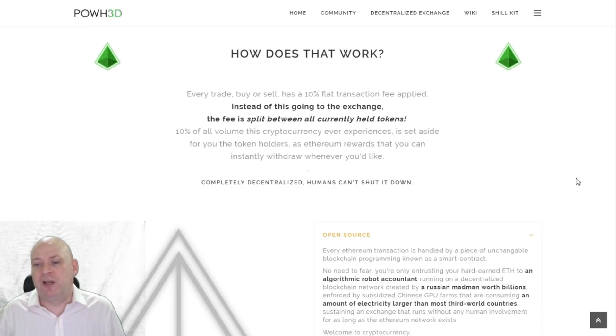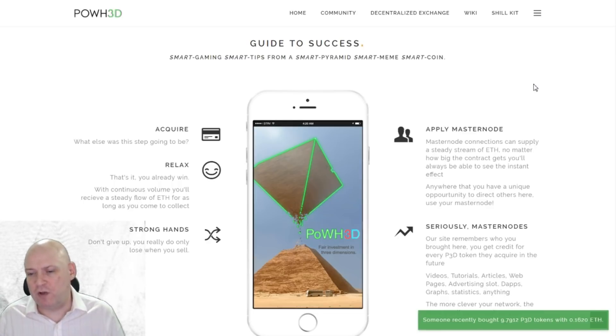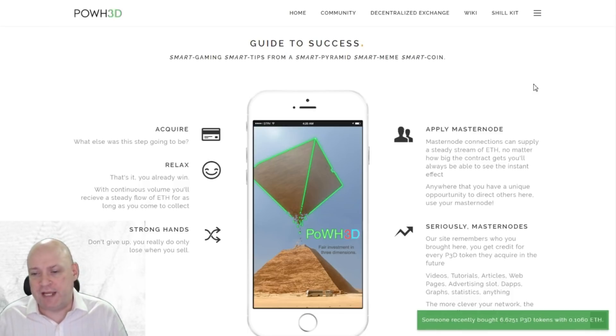They even admit it's a pyramid scheme — you can see it right there in the image, they're not making any bones about it. The website is satirical; everything on it is a joke, tongue-in-cheek, making fun of people that take themselves too seriously. It's funny — the link is below, go have a look if you haven't already.